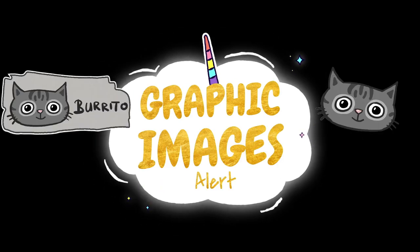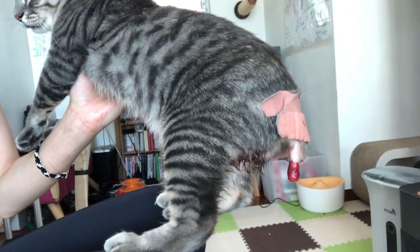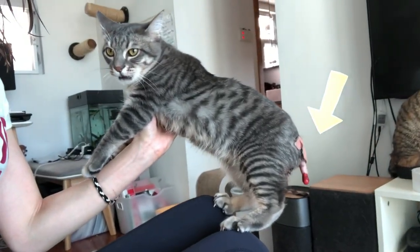Sorry about the graphic images. He had a degloving accident when I found him, and this time his bandage fell off at home.